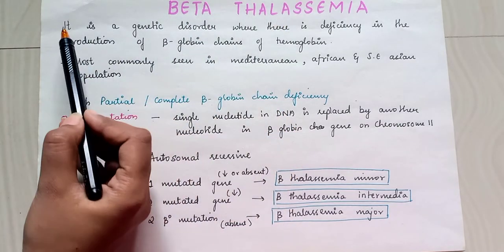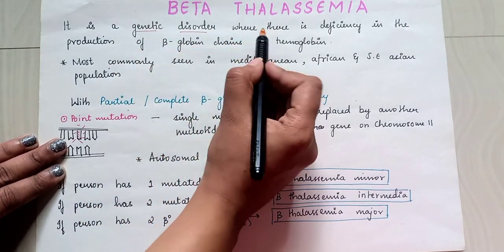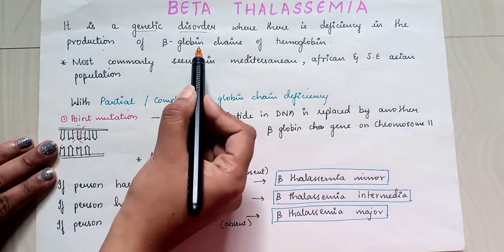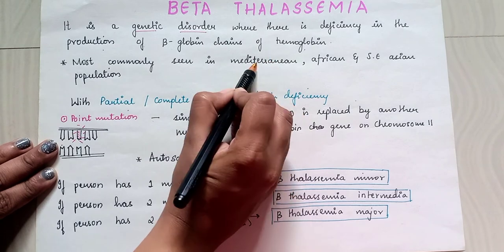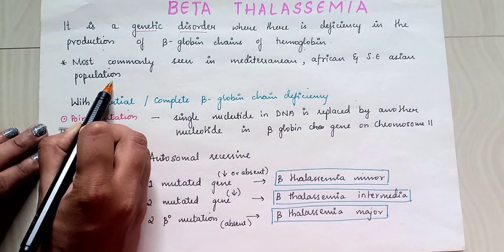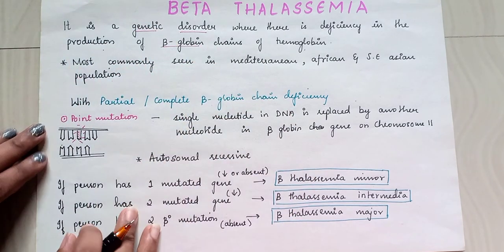Beta thalassemia is a genetic disorder where there is deficiency in the production of beta globin chains of hemoglobin, most commonly seen in Mediterranean, African, and Southeast Asian populations.